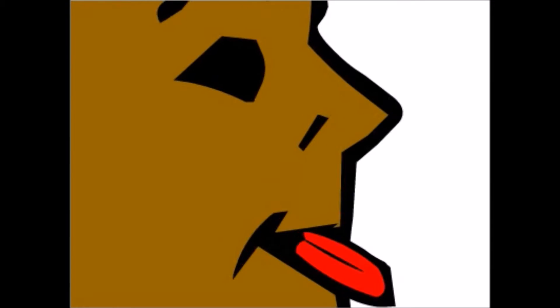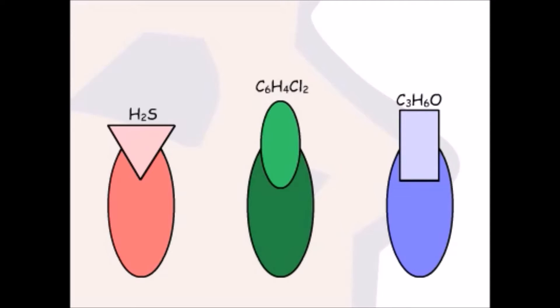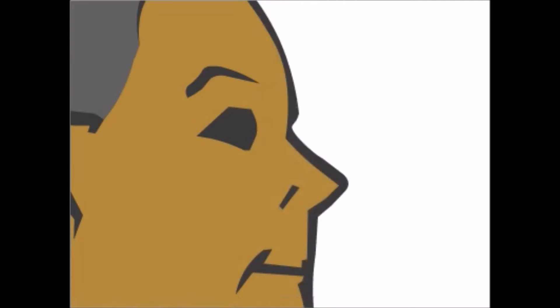Taste and smell are our only two senses that can distinguish the chemical nature of environmental stimuli. For smell, differences are distinguished by olfactory receptors in the nose. 1,4-dichlorobenzene fits perfectly in one receptor, while hydrogen sulfide is recognized by a different receptor, and acetone by still another. The unique size, shape, and other properties of each molecule help determine which receptors recognize it.